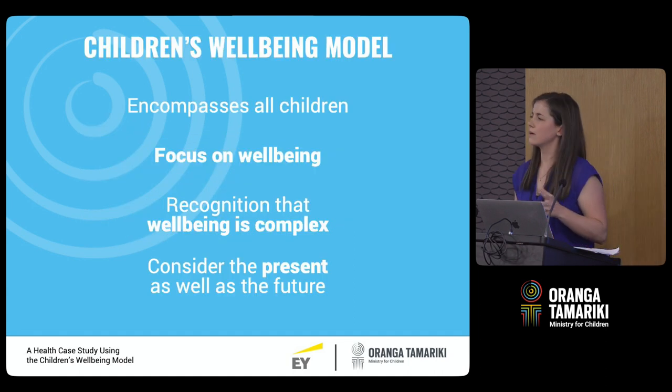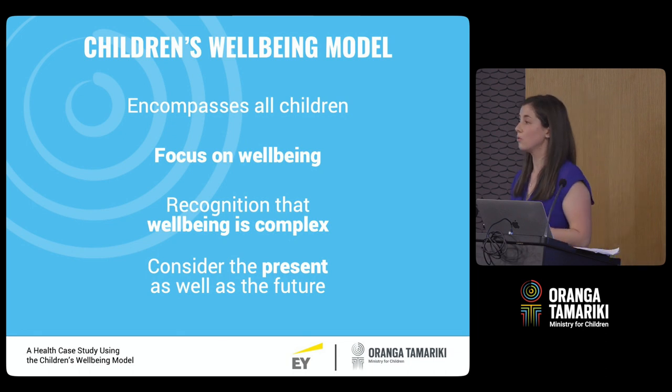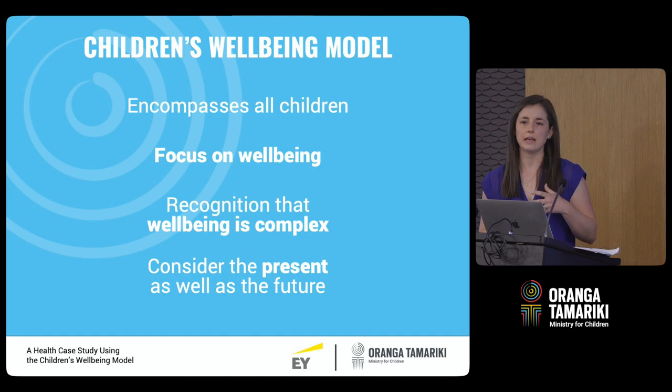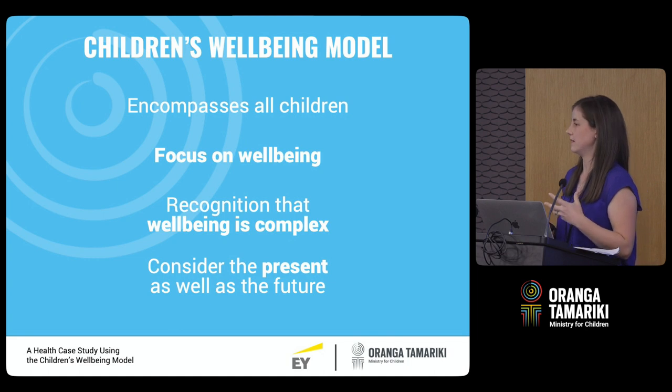So the children's well-being model — what is it? There are four key elements I wanted to talk through. The first is that the model looks at all children in New Zealand. As a tool, it's been designed to help aid the way we think about and support all children, and the insights we can gather around the children's population as a whole.